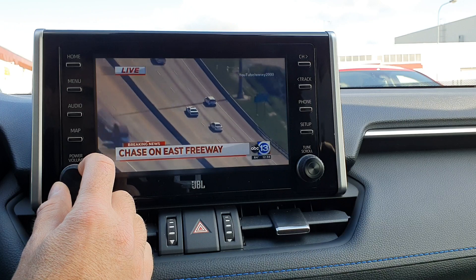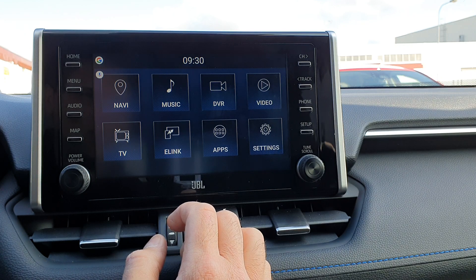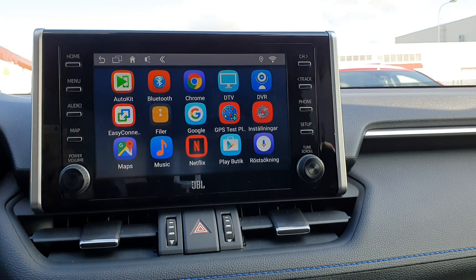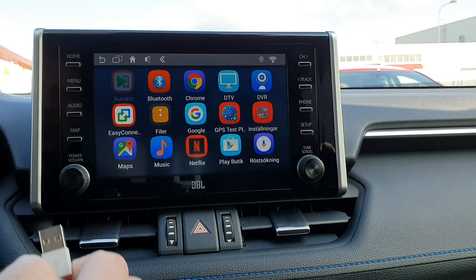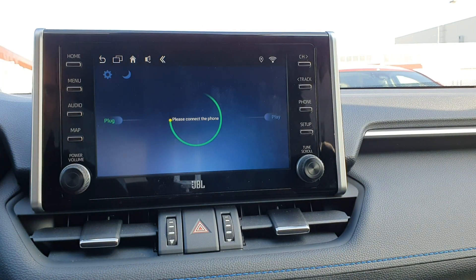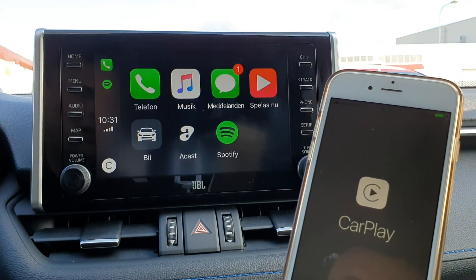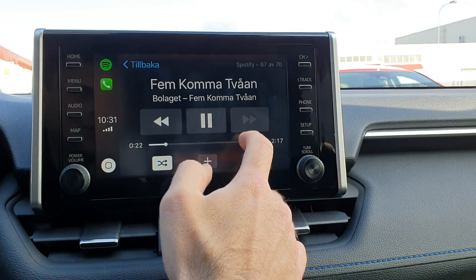You can also add an extra camera if you want. In Europe we don't have Apple CarPlay or Android Auto built into this system, but you can buy an extra dongle for the Android system that adds Apple CarPlay and Android Auto. We'll use an iPhone with the Android USB connection, and then you get CarPlay.